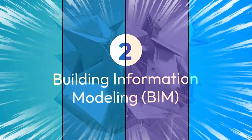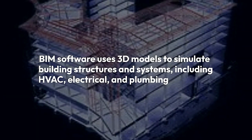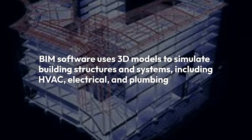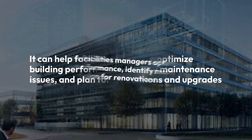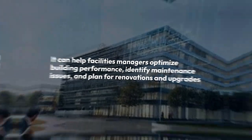2. Building Information Model, BIM. BIM software uses 3D models to simulate building structures and systems, including HVAC, electrical, and plumbing. It can help facility managers optimize building performance, identify maintenance issues, and plan for renovation and upgrades.